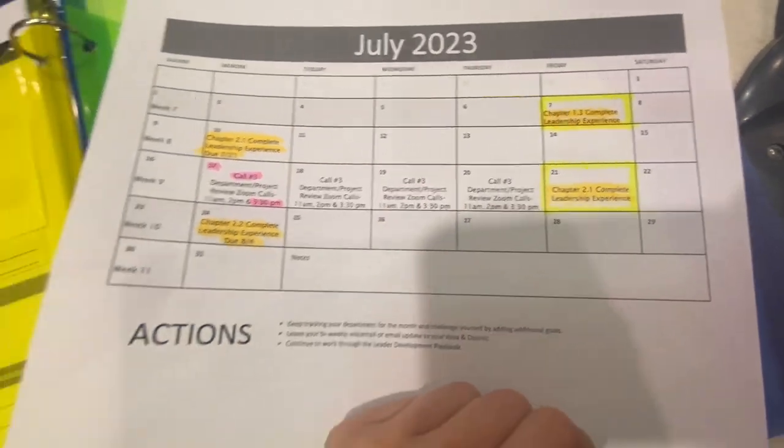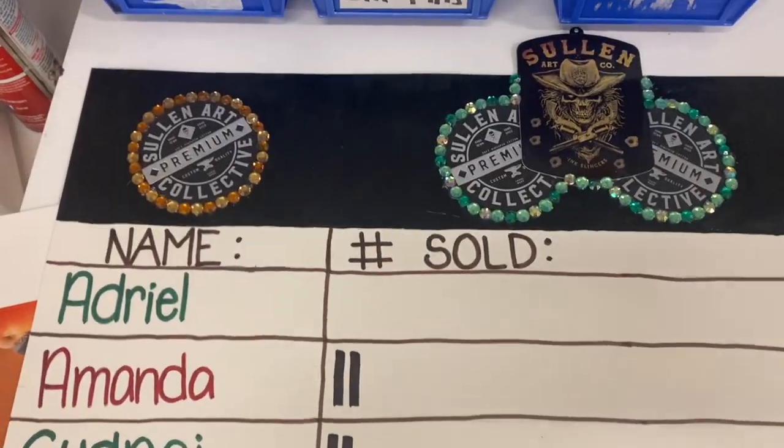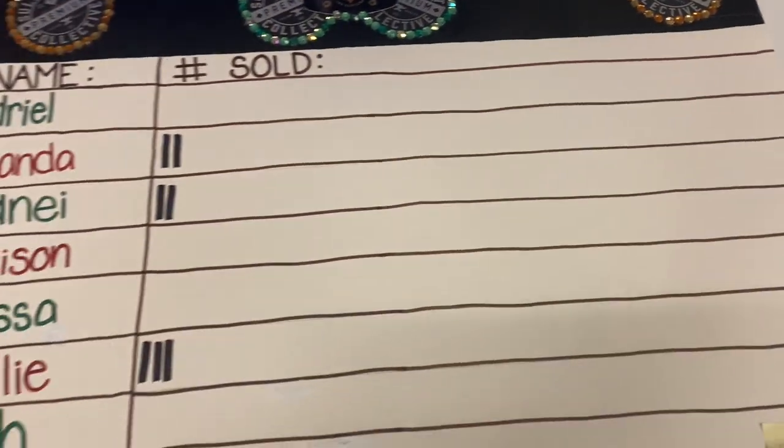This is my incentive board to get my teammates to push to sell Sullen before my internship ends, and I ended up using hang tags from shirts I bought as decoration.